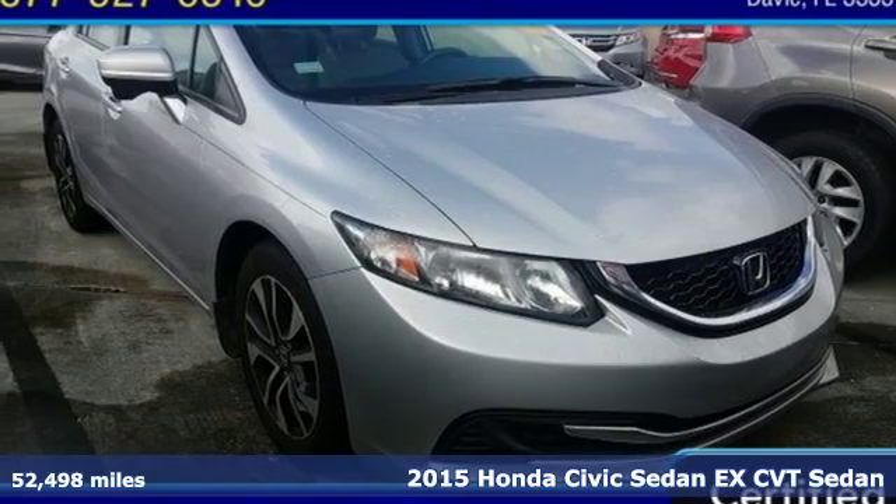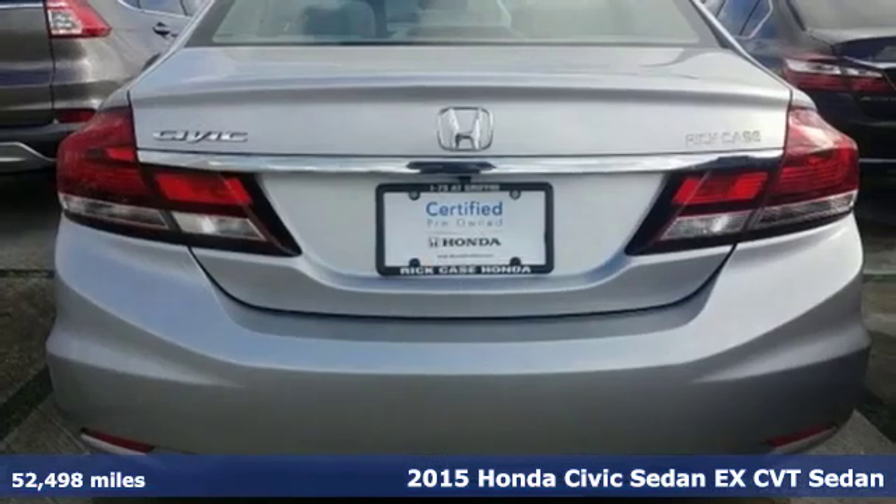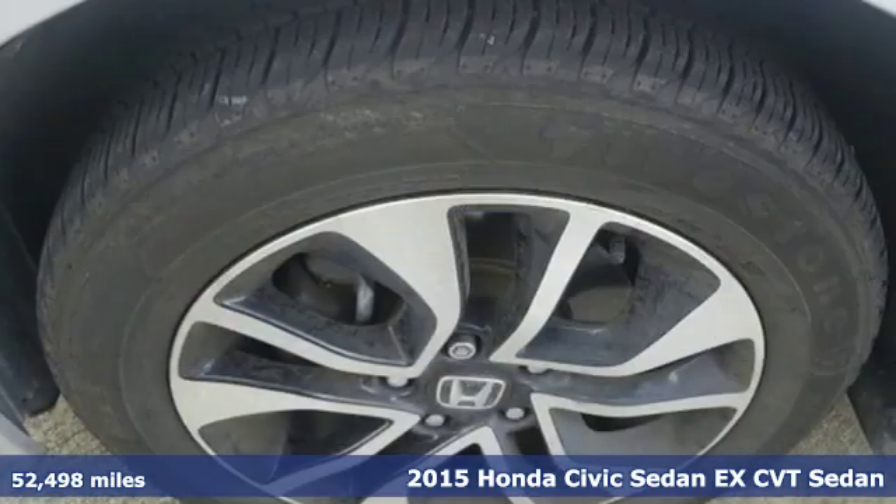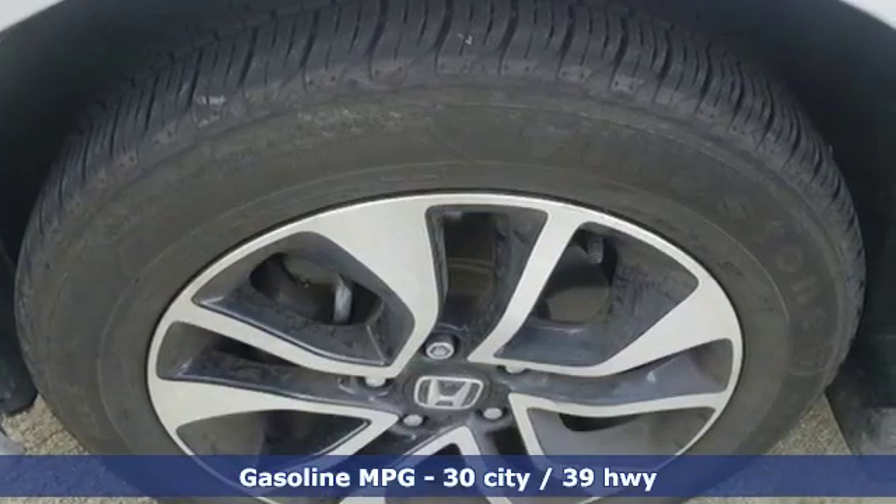It's a certified 2015 Honda Civic Sedan. Every Honda is designed with the driver in mind, plus it offers an exciting list of features.